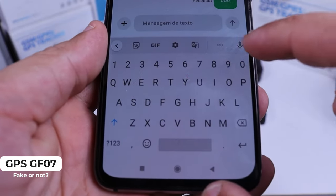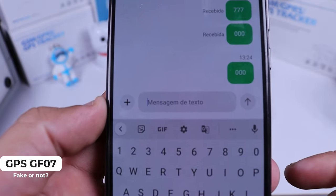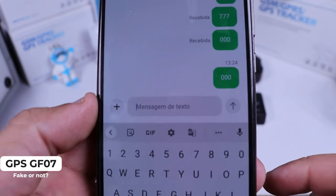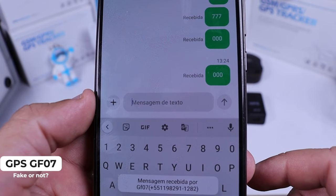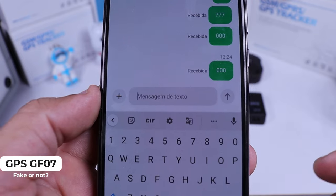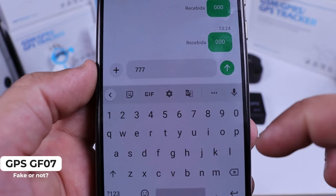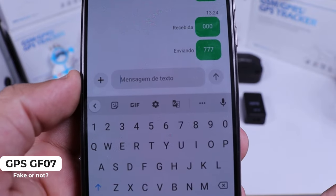First, you have to send the command '000' to it and then you have to wait to get an answer. You get an answer and you think it worked. To get a position, you have to send '777'.